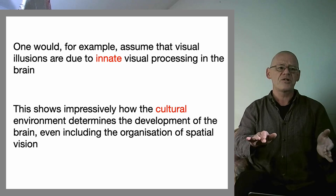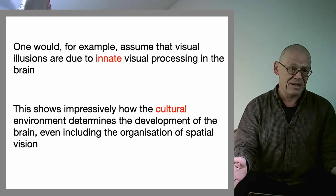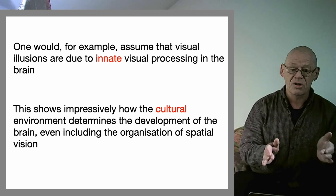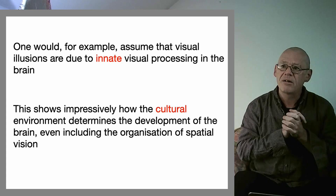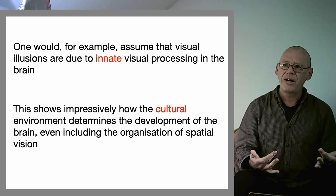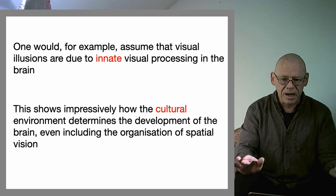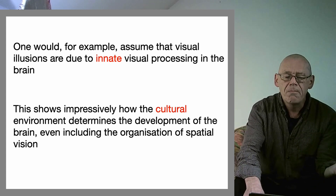Thomas Fuchs takes a familiar, well-trodden path which I want to leave and explore a little more. He says one would assume visual illusions are due to innate visual processing in the brain, but this shows impressively how the cultural environment determines the development of the brain, including the organization of spatial vision. I know nothing about brains, but this is very familiar ground — a nature-nurture debate. But I want to suggest this experimental finding is actually pure gold, alerting us to something quite shocking and profound, and we need to get away from discussing it as nature versus nurture.